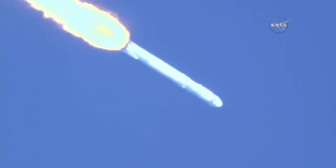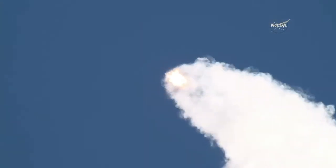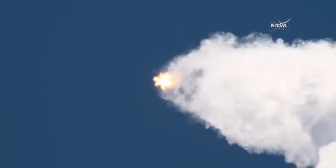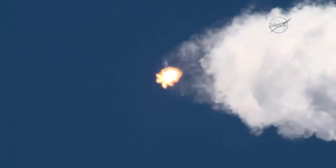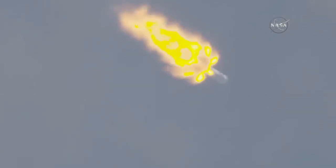Next major milestone will be the shutdown of the nine Merlin engines, scheduled for 2 minutes 27 seconds into flight. Less than a minute away from main engine cutoff.